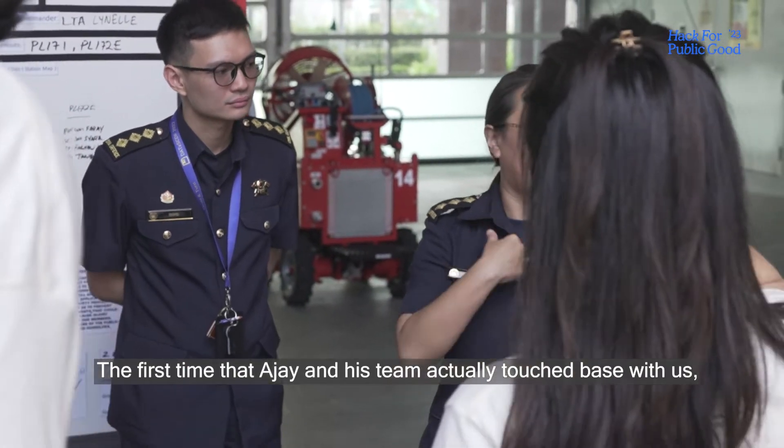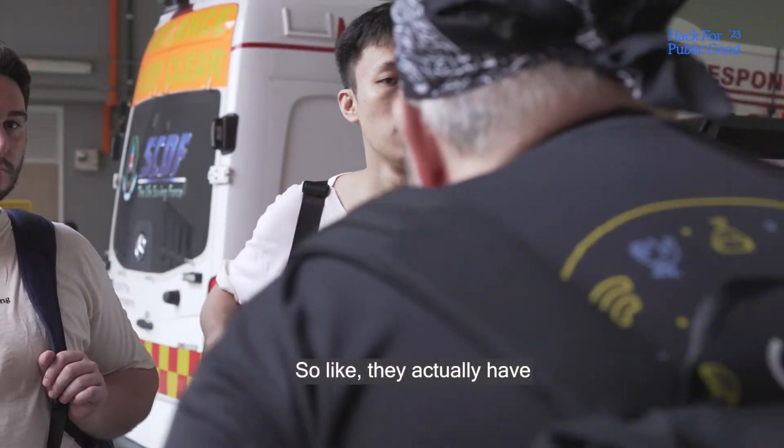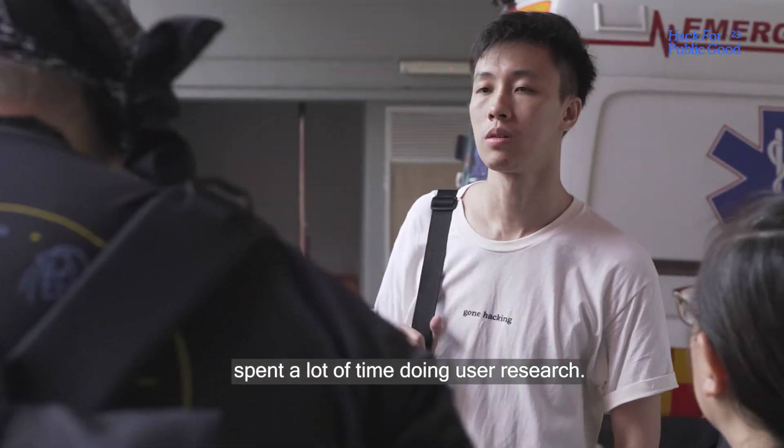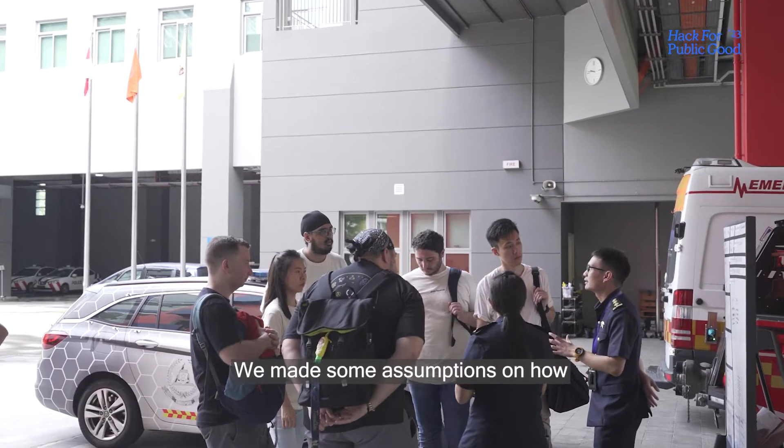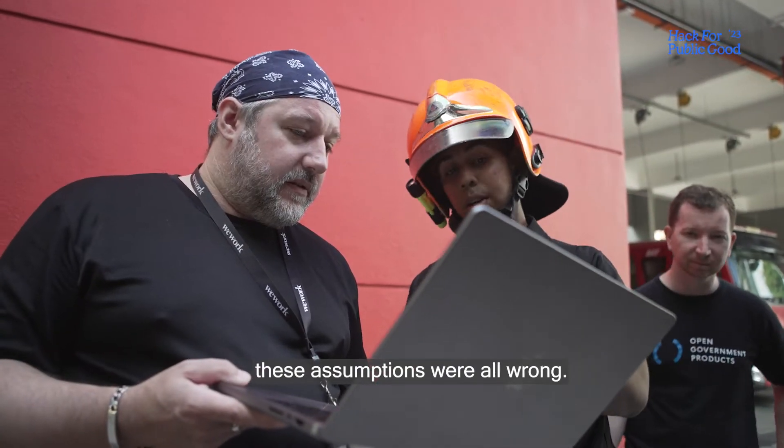The first time that AJ and his team touched base with us, it was really very exciting. They had spent a lot of time doing the user research. We made some assumptions on how the vehicle inspection would go, and it's only when we came to the station that we realised those assumptions were all wrong.